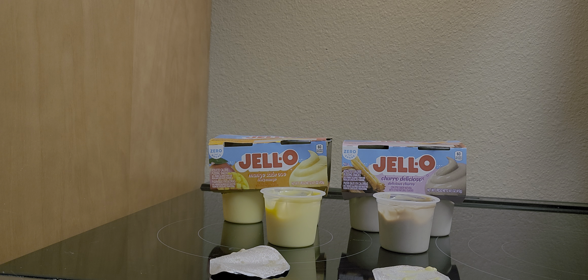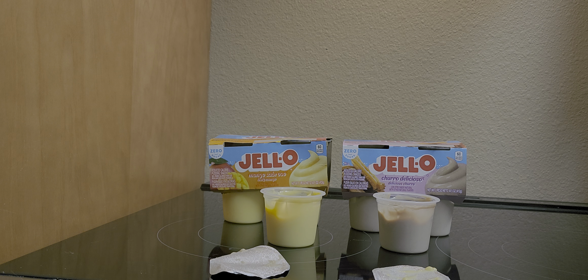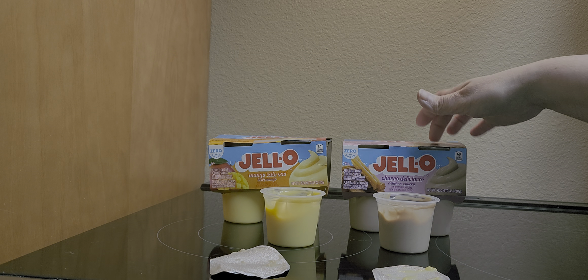It's like a pudding — not vanilla pudding, I think it's got pieces in it. Rice pudding! It reminds me of rice pudding, this churro one. So if you like mango, that one's for you, and if you like churro or rice pudding, you'll like that one.